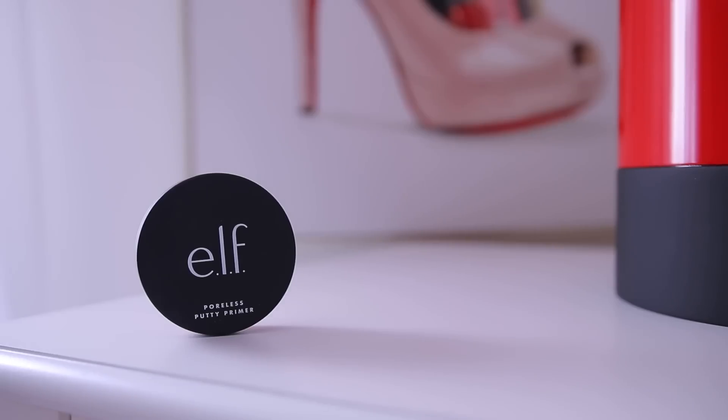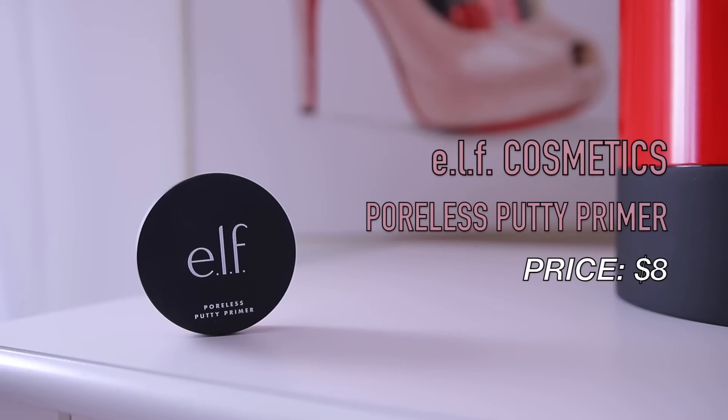The e.l.f. Poreless Putty Primer is a little bit more intense — I definitely recommend this for people who have super oily skin, or even if you have combo skin like myself. It makes your skin look poreless, soft, and smooth. Your makeup will also last with this — there's a reason this was sold out for so long. It's that good.